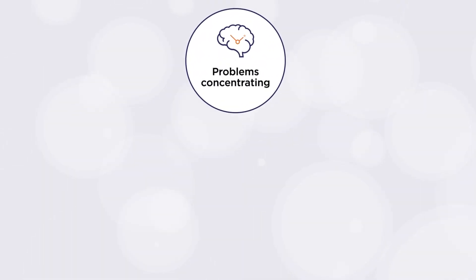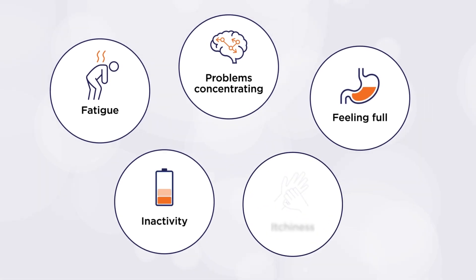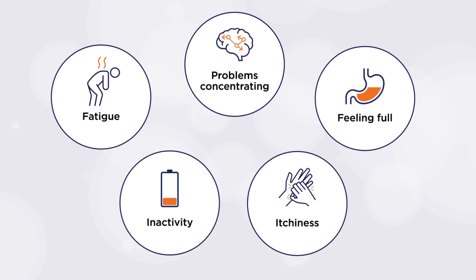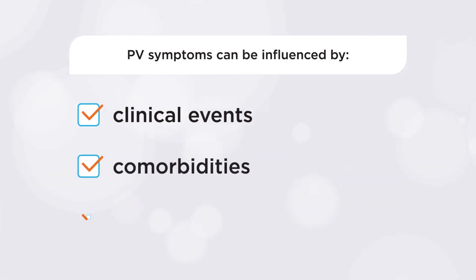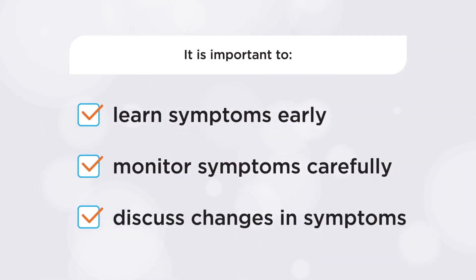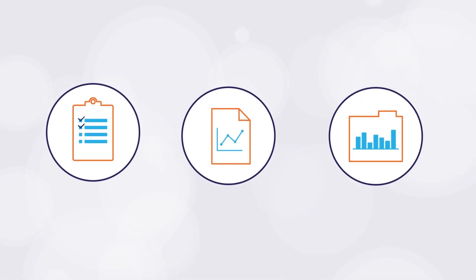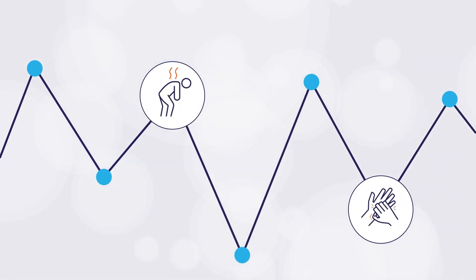Symptoms of PV may change over time, complicating disease management. Difficulty concentrating, fatigue, feeling full too early when eating, inactivity, and itchiness are the most common symptoms first noticed by people living with PV. PV symptoms can be influenced by many factors, including clinical events, comorbidities, and side effects from treatments. That's why it's important to learn about your PV symptoms early on. Monitor them carefully and discuss any changes in your symptoms with your doctor as soon as possible to help track disease progression. Proper management of PV can help prevent symptoms from having a negative impact on your quality of life. There are several tools that people with PV can use to track their symptoms and rate the impact these symptoms have on their lives. Keeping track of your symptoms is helpful to identify new or changing PV symptoms. Remember that these changes could be a sign of disease progression.